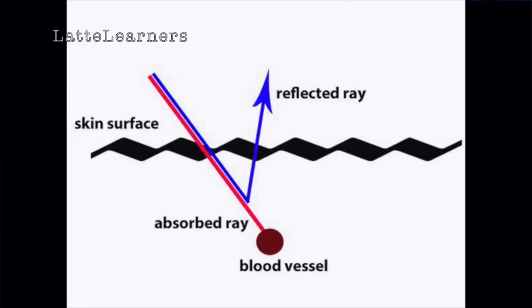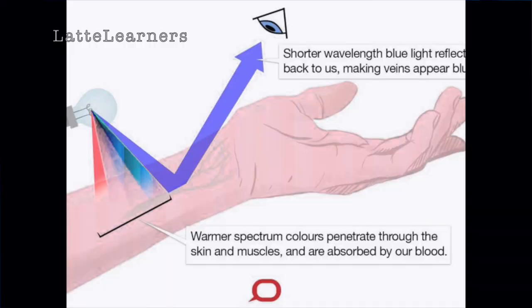But we haven't answered the question: then why are veins blue? Deoxygenated blood is dark red and flows through the veins. The deoxygenated blood absorbs red light, which comes from the sun. Yet our veins still appear blue. The simple answer is that it's just an optical illusion. Neither the blood nor the veins are actually blue.